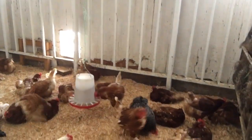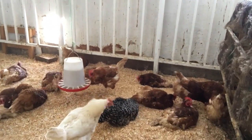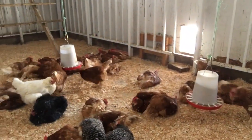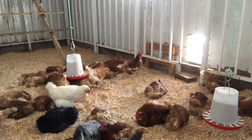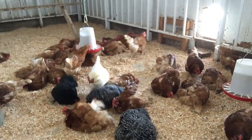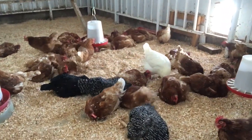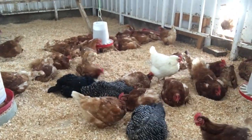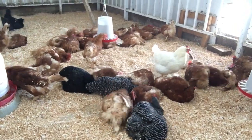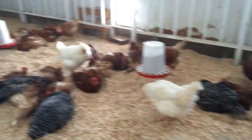I googled the importance of chickens taking a dust bath, because obviously in the wintertime they can't go out and take a dust bath. The importance is to rid excess oil from chickens' bodies, and to get rid of external parasites like lice and mites. It's important that chickens do this for their own health and cleanliness, and during the summer they sure love doing it.